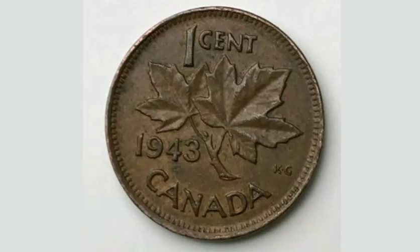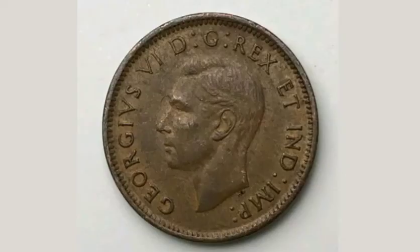So on this side of the coin, you've got King George VI — VI for the Roman numerals for 6 — on the left hand side, and the portrait of himself there in the middle.